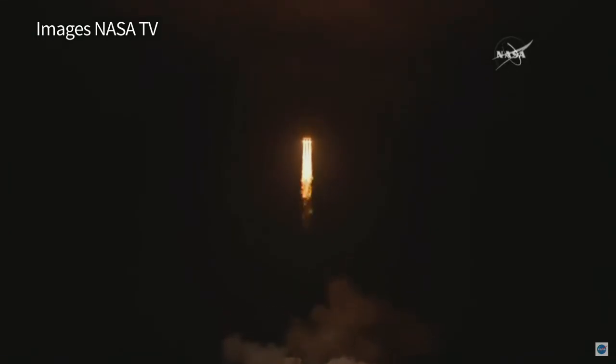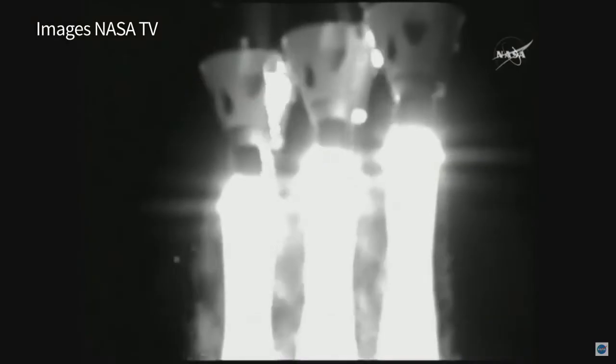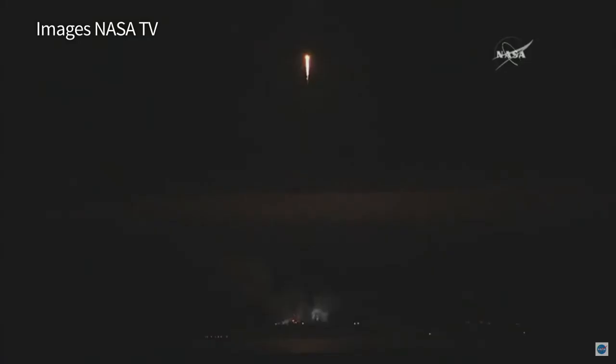Three RSI states look good in a full-thrust mode. Twenty-five seconds into flight, chamber pressures continue to look good on all three boosters.